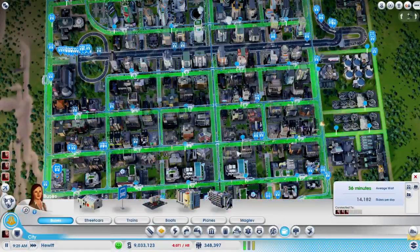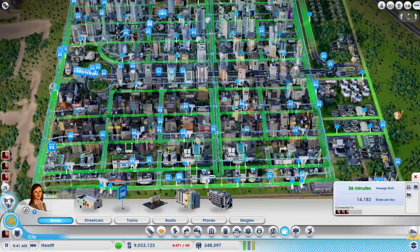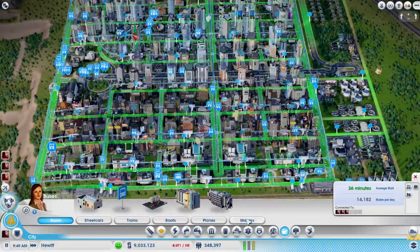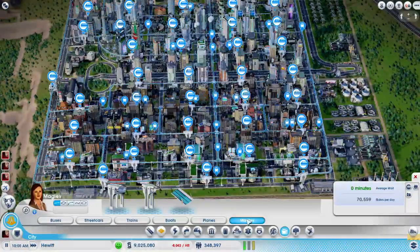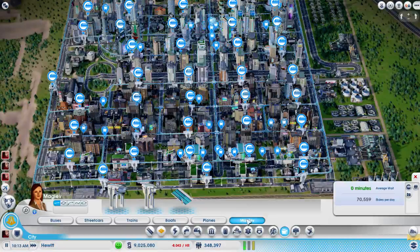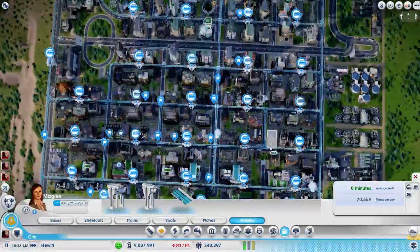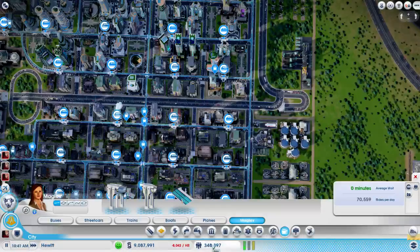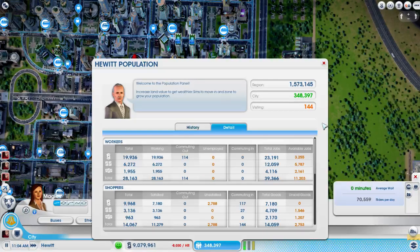Speaking of, let's check our transit here. Our low wealth people over here are using the buses, which is great. A lot of people use the maglev - like that so far too. But we still have a lot of people commuting out.